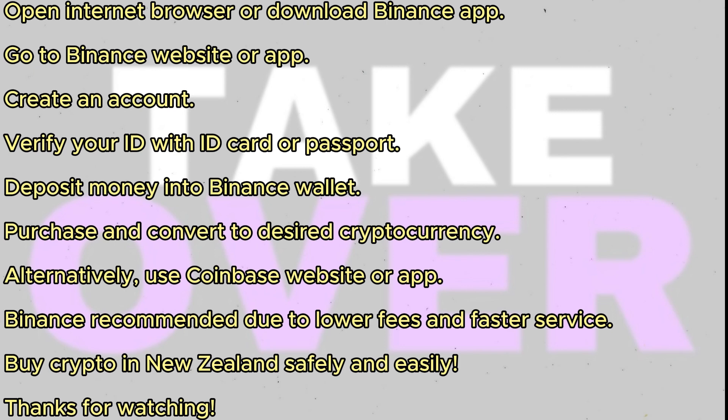If you're on a computer or laptop, open your internet browser. If you're on a mobile or tablet device, download the Binance app.